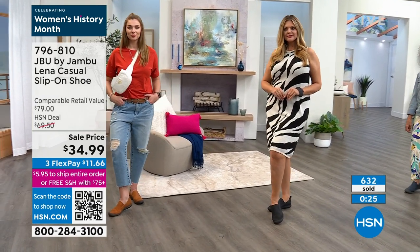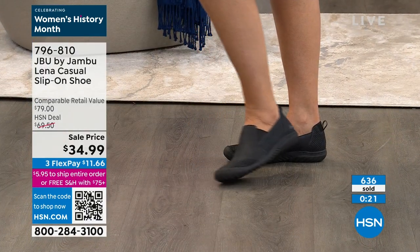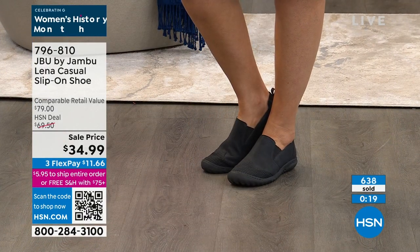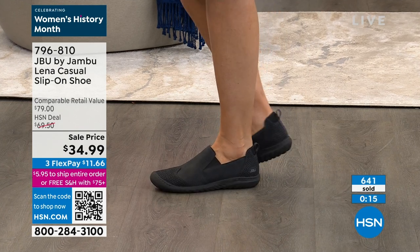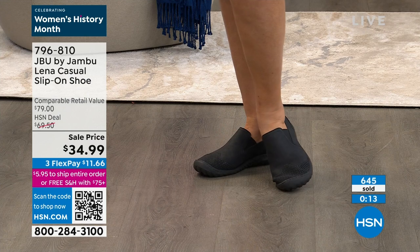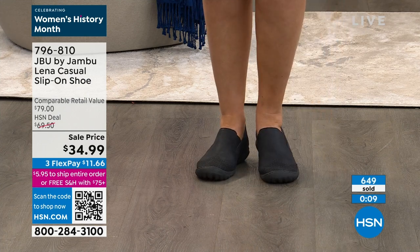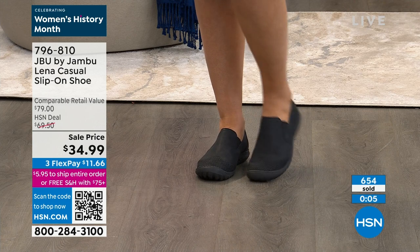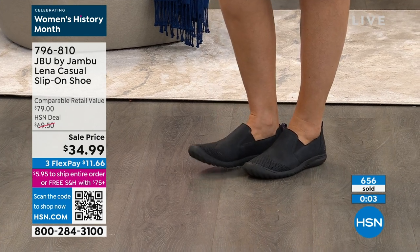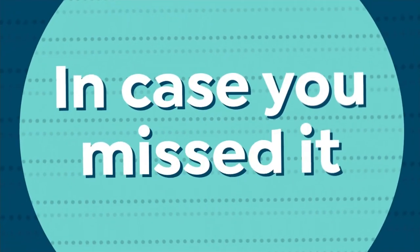What about as a try-me, Sarah? For someone who's never tried Jambu, you have a great return policy. They are true to size. We've never offered a sale price like this. Try us — get to know why the American Podiatric Medical Association foot doctors give this 10 thumbs up. It's got a lot of goring too — you can really slip into these with ease. They feel like they were custom made.